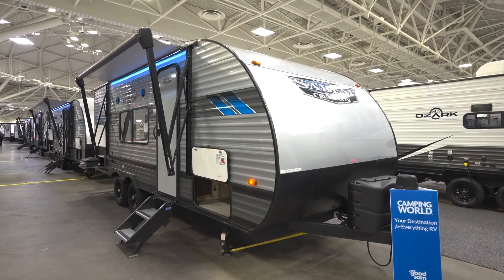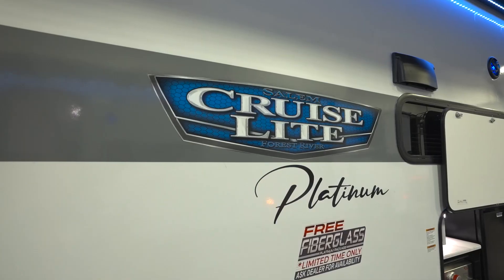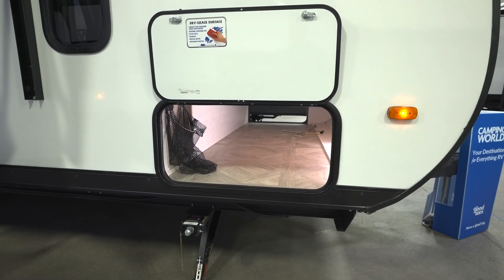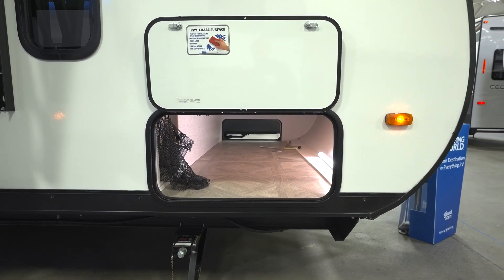Speaking of the exterior, on the outside of the Salem Cruise Light you have the option between conventional travel trailer aluminum siding, or you can upgrade to a sleek fiberglass exterior via the platinum package. Salem Cruise Lights also have plenty of storage, including pass-through storage with a 30-by-20-inch door-side opening with smooth fiberglass that has dry erase board capability.